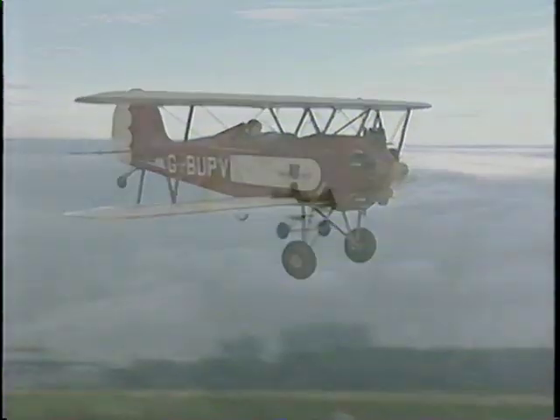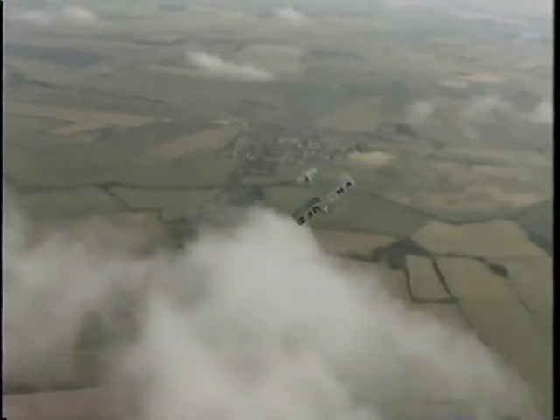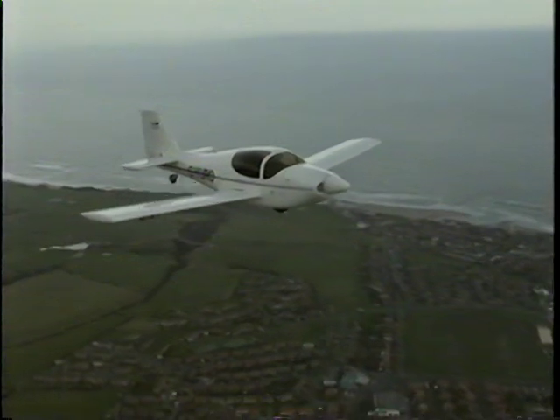There are among us, however, many for whom the magic of flight has not vanished, and who will still sit down with pen and paper and attempt to give their dreams shape and form. One such individual is Ivan Shaw, who has taken his dreams that bit further and actually designed and built his own aircraft, the Europa.